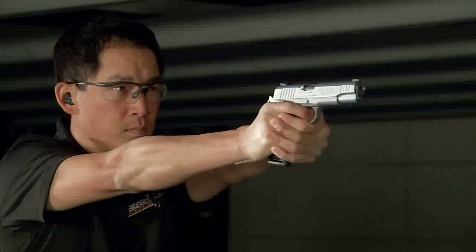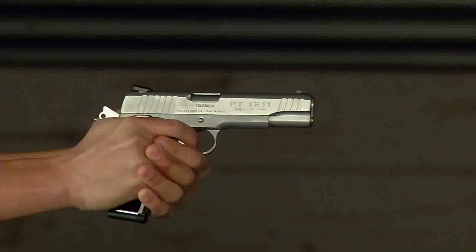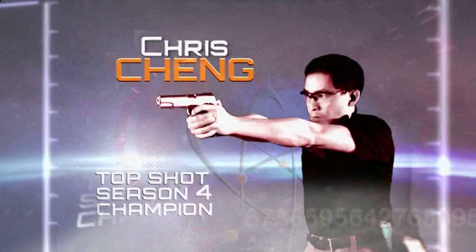There are many things that interact in firing off a good shot. These are known as the fundamentals of shooting. In order to have an accurate shot, there's some geometry that takes place. This geometric variance is known as the difference between point of aim and point of impact. Top Shot Season 4 champion Chris Chang will help us demonstrate.